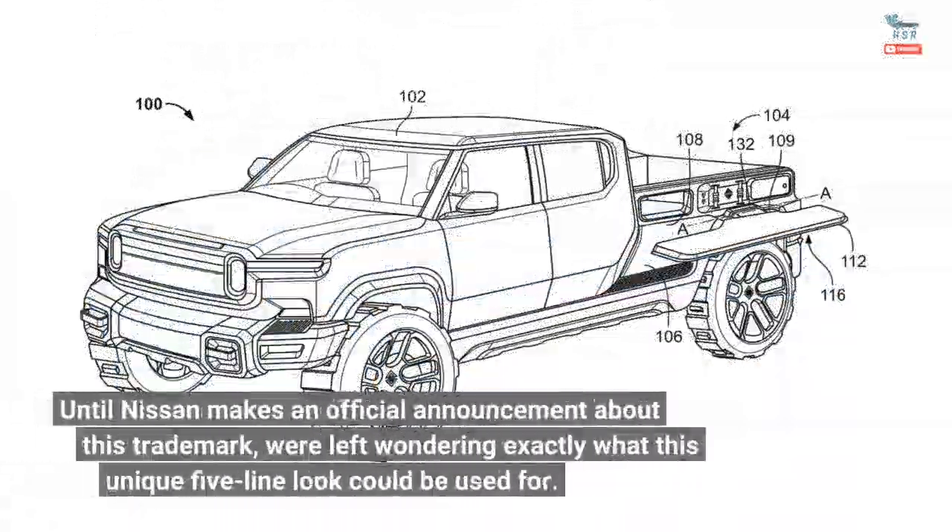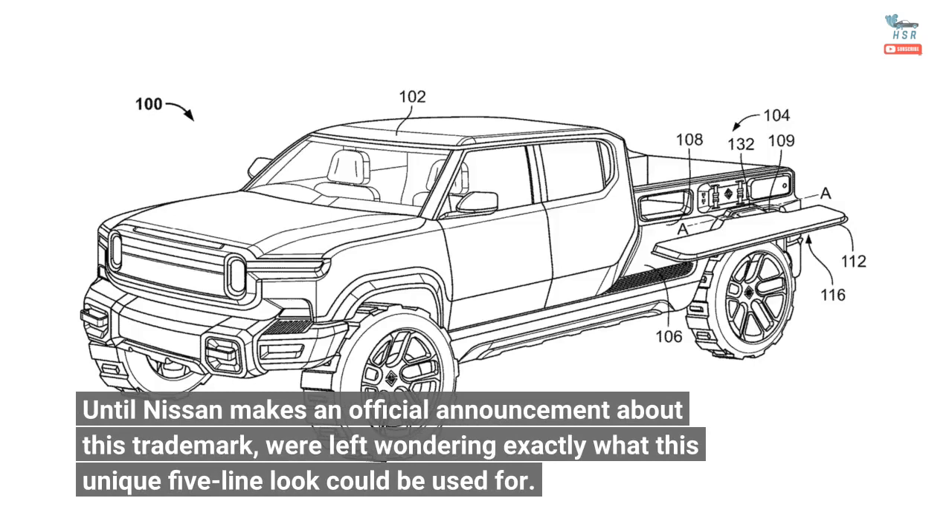Until Nissan makes an official announcement about this trademark, we're left wondering exactly what this unique five-line look could be used for.